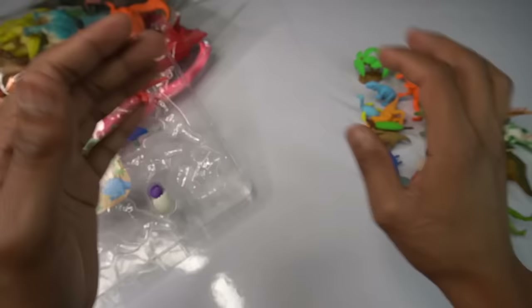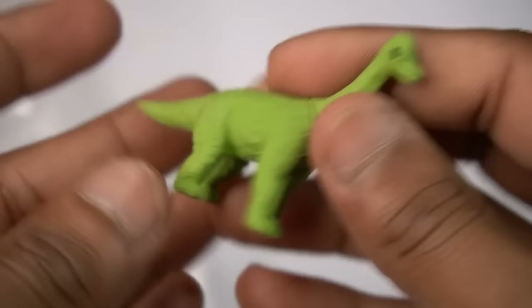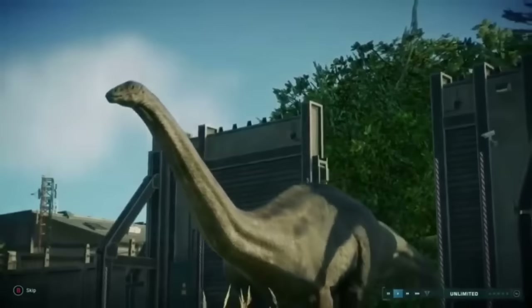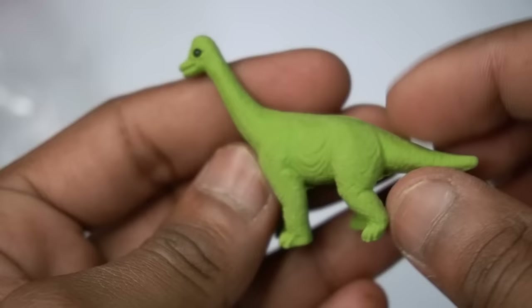Amazing design, beautiful look guys, dinosaur figure — wow, it's really good. Dinosaur, wow, nice, very nice look guys. Back look is amazing. Next figure guys.